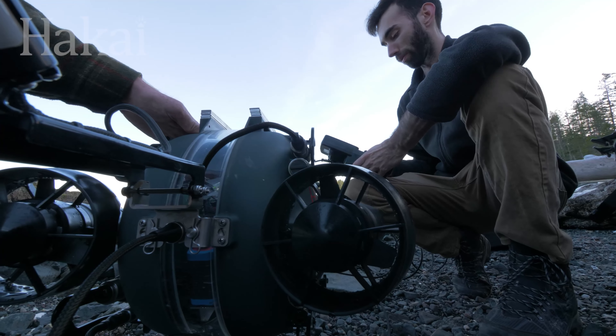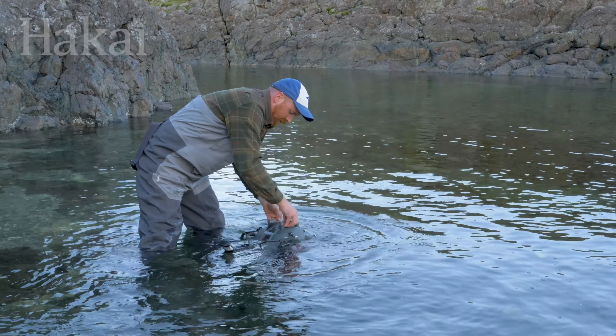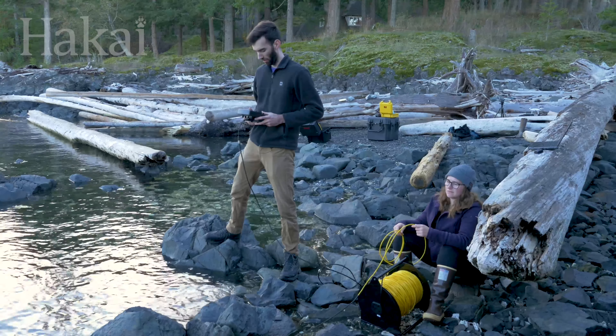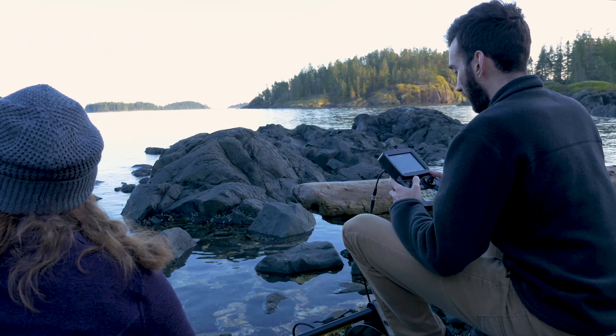An ROV, or Remotely Operated Vehicle, is essentially a submersible robot that is controlled by a pilot on the surface via a tether. The tether provides a live visual feed so the pilot can see what they're doing.